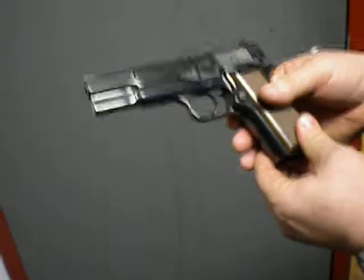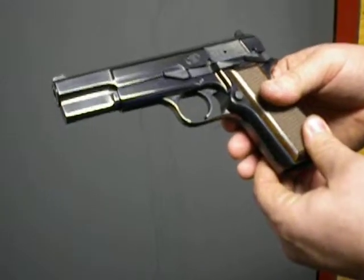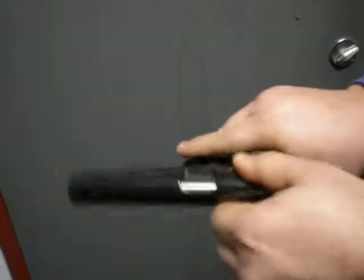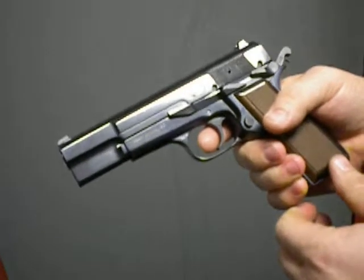Very shiny — I think they call that a diamond blue finish. Very smooth action. The spring is still good and strong.